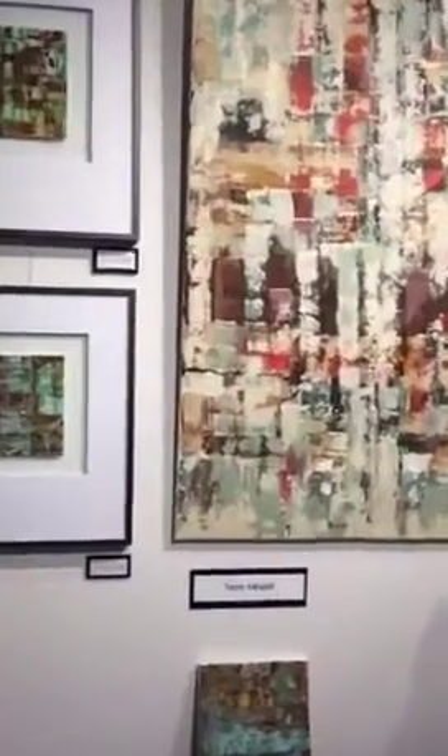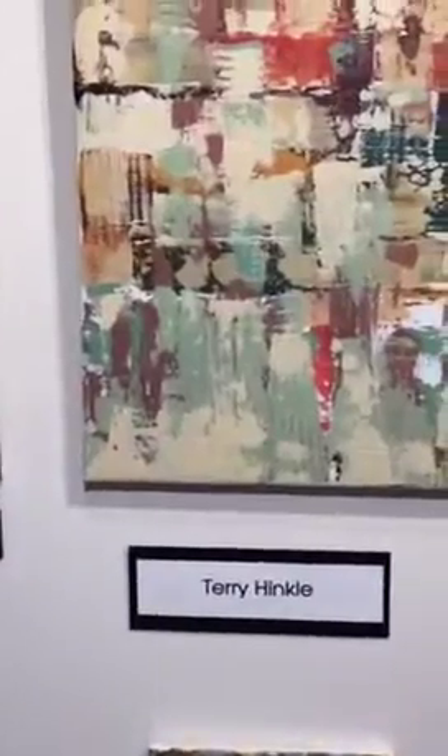Good morning. Terry here. Just doing a quick little gallery — I'm proving it. There's Terry Hinkler's name right there.